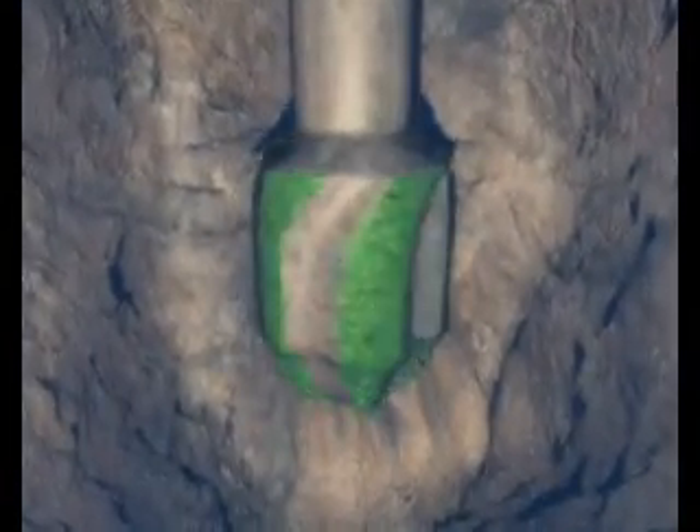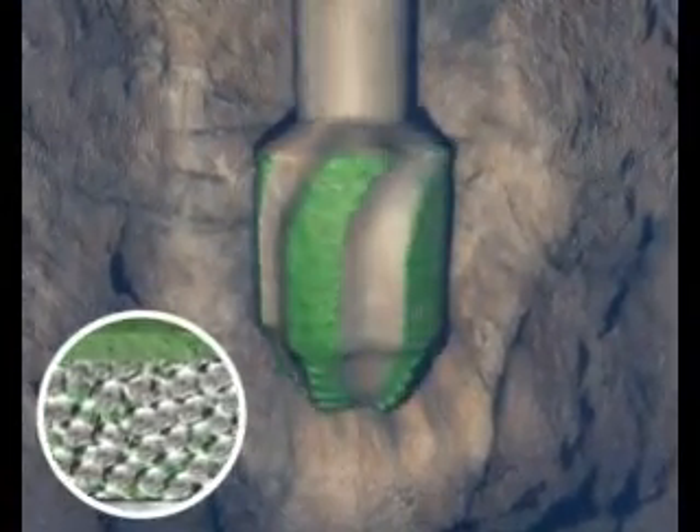Through its experience, tried and tested techniques, and constant quest for innovation in anti-wear processes, Technogenia contributes significantly to boosting performance and yield from oil platforms.